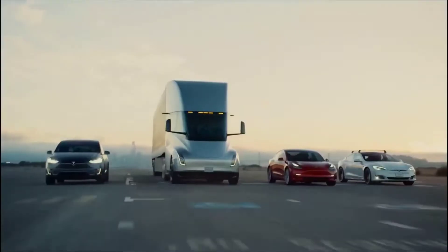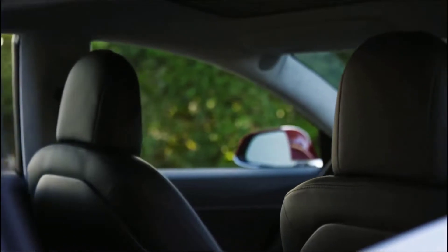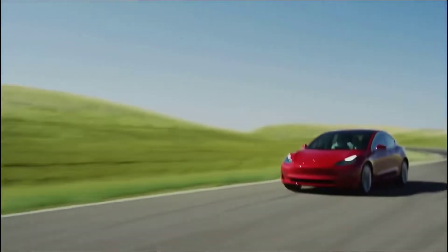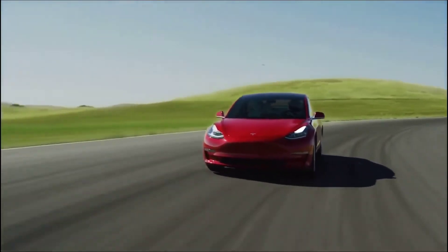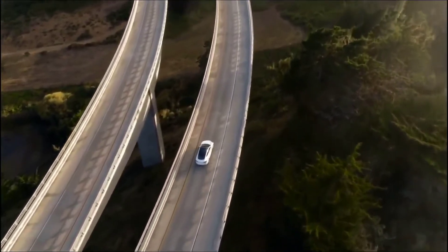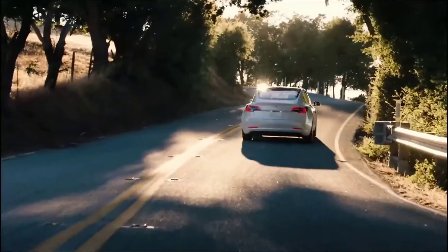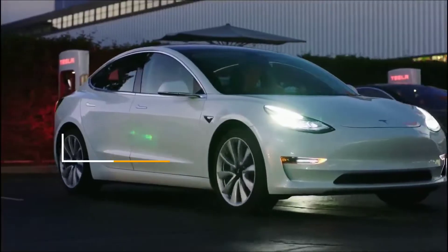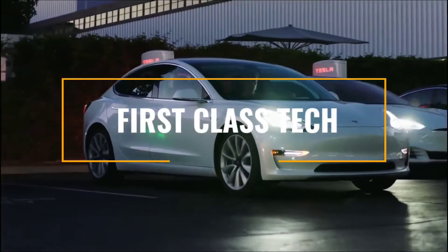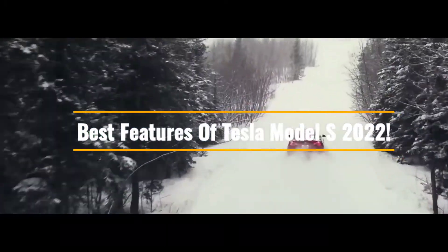The Tesla Model S is the vehicle that sparked the current electric vehicle revolution. For a while, the Model S had no true competitors because automakers were still playing catch-up in the electric vehicle market. Tesla recently refreshed the Model S both inside and out, with a massaged look, a new infotainment screen, and the much-discussed steering yoke. Welcome to First Class Tech, and in this video we'll see some of the best features of Tesla Model S 2022.